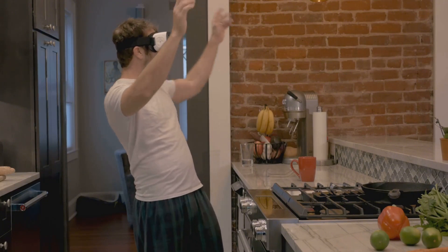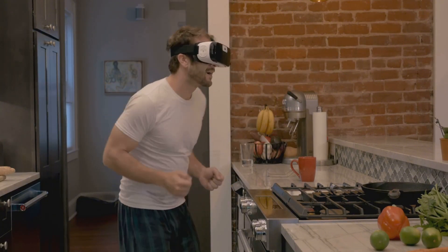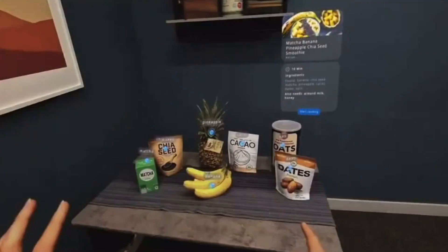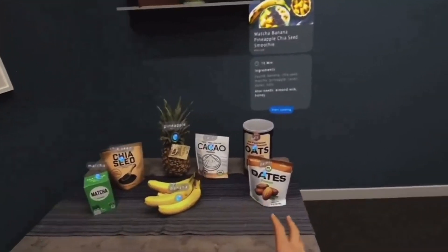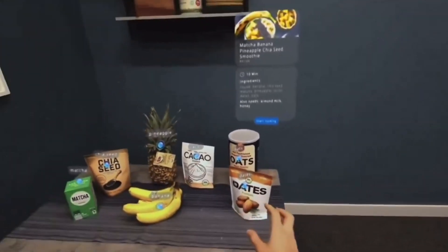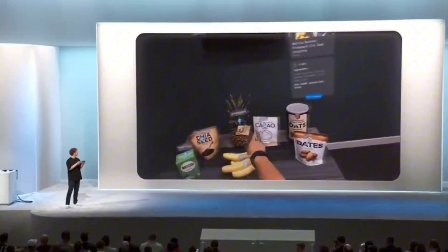Powered by Meta AI, Orion adapts to your surroundings, offering proactive assistance. Picture this: you're in the kitchen, and Orion suggests recipes based on what's in your fridge. Or, you're running late, and with a simple voice command, you message a friend hands-free. This isn't just intelligence — it's foresight in action.